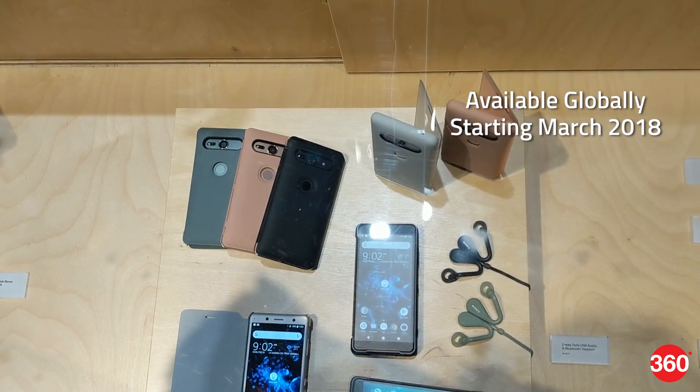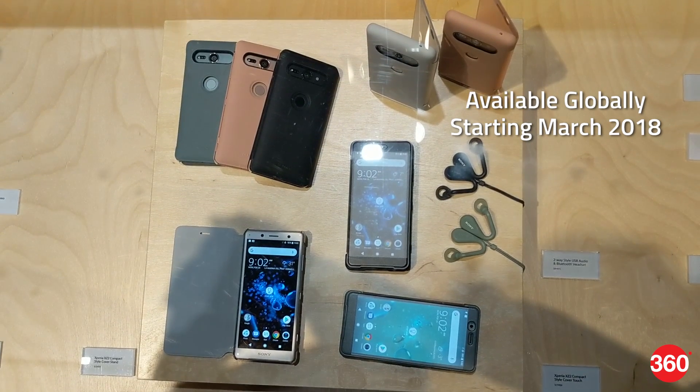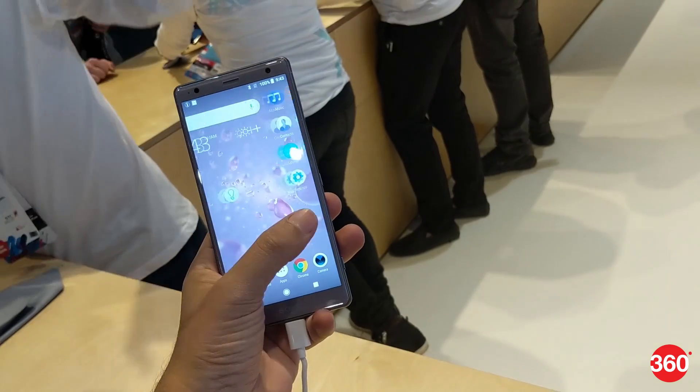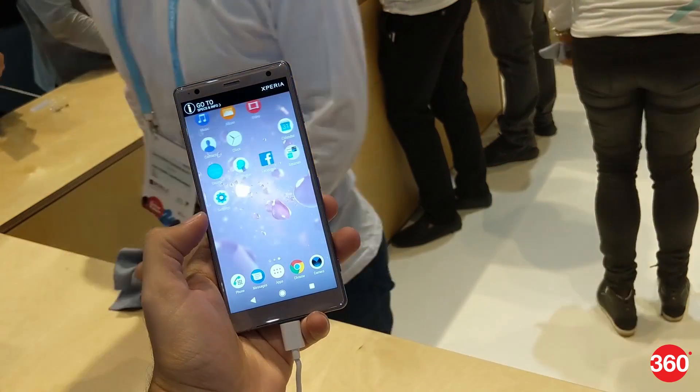As for availability, the Xperia XZ2 and XZ2 Compact are set to be available globally starting March 2018. Both phones will ship with Android 8 Oreo out of the box. However, pricing details have not yet been revealed.